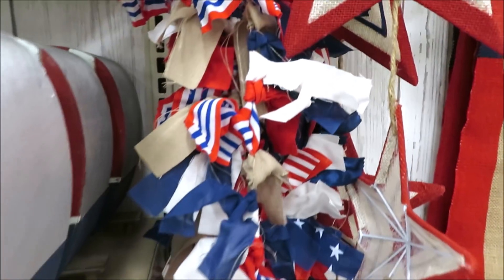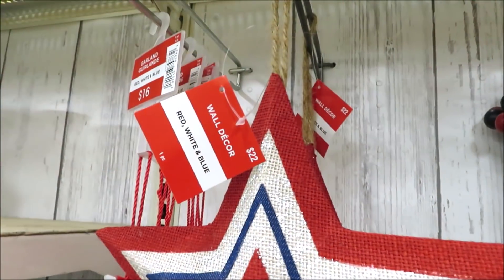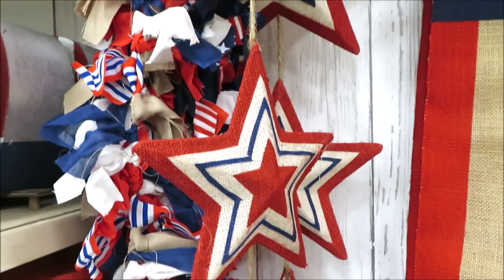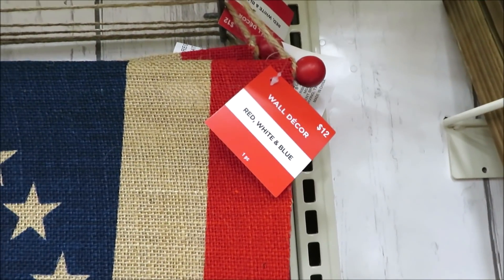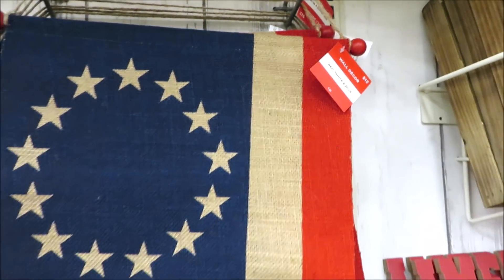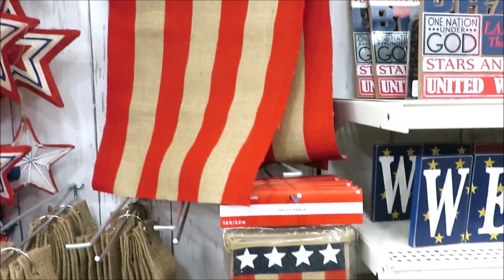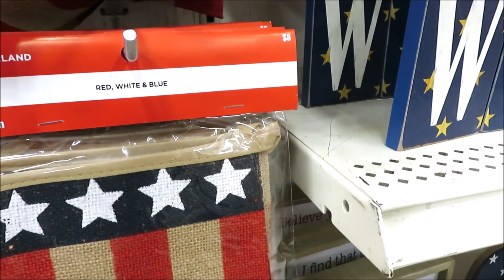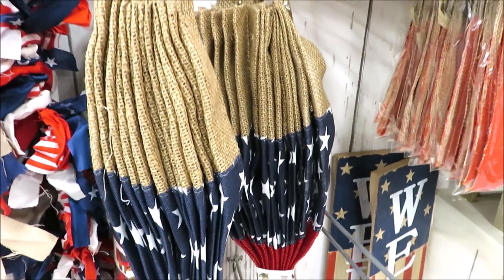Now onto a few more decorative items. This little rag banner is $16. And for $22, they do have this set of three hanging stars. For $12, they do have a very long vertical hanging flag in burlap. And for $8, they have this little hanging banner — something I already own in my collection.